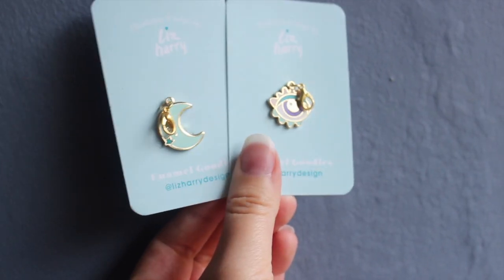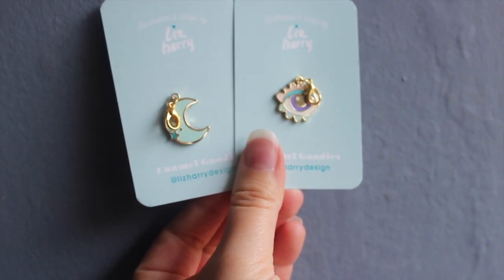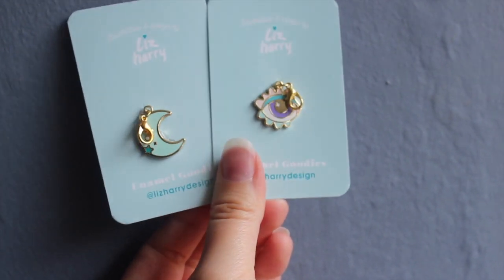The other two items on top are also Liz Harry Designs — I guess you'd call them charms. They have a little hook at the top so you could add them to a charm bracelet. I have a moon and an eye, which you could argue is the third eye, which is cool. The colors are so gorgeous — I love the pastels that Liz Harry does. It's like she takes something that maybe could be mundane and just makes it really magical.